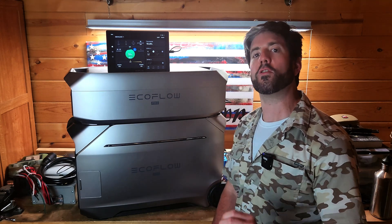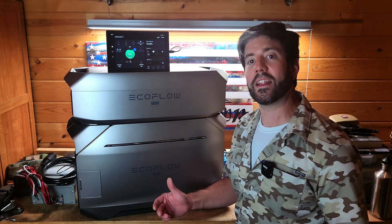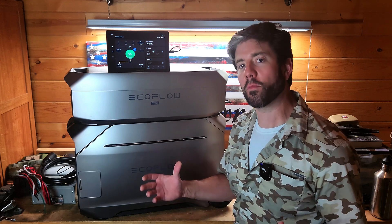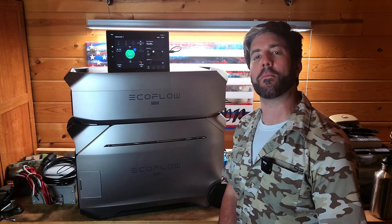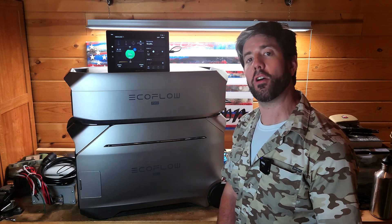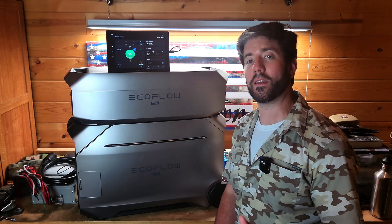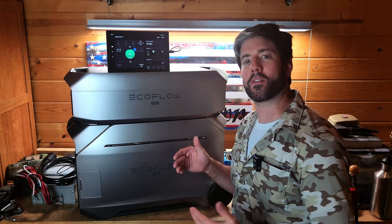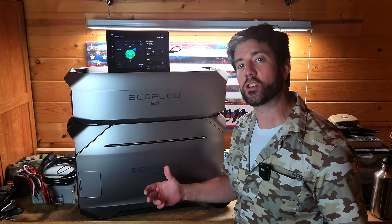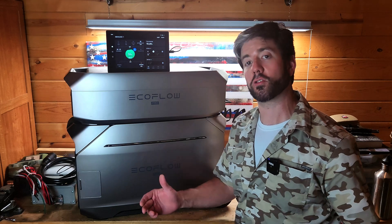You also don't have to worry about a signature as much with this style of generator. They're quiet, they don't give off any fumes, and you can actually use them indoors. You don't have to have them outside letting everyone else know that you have power when they may not — and in an emergency, that could be a big deal. You also don't have the hazards of running this inside because there are no fumes and no carbon monoxide issues.